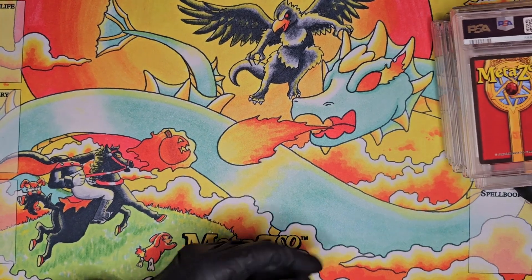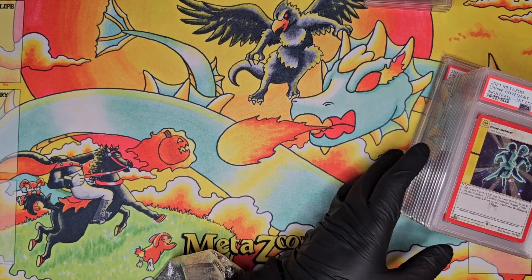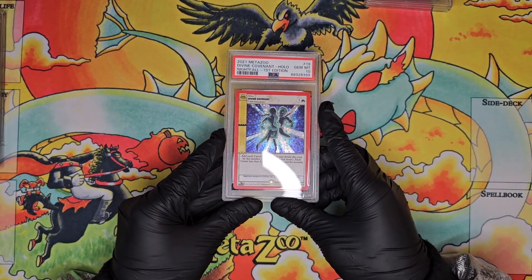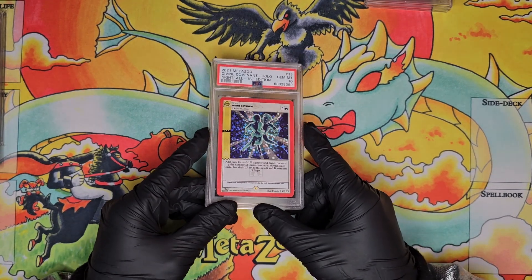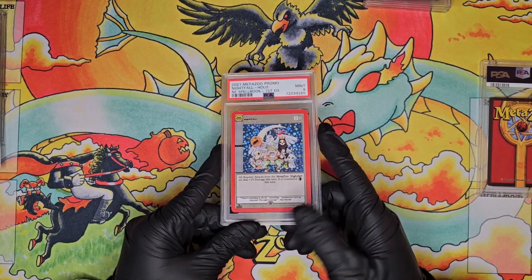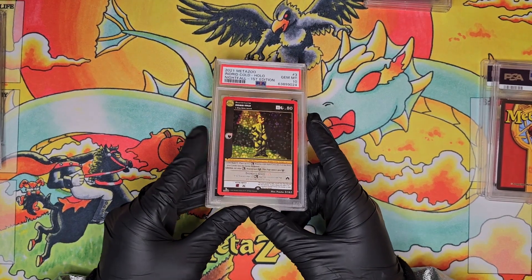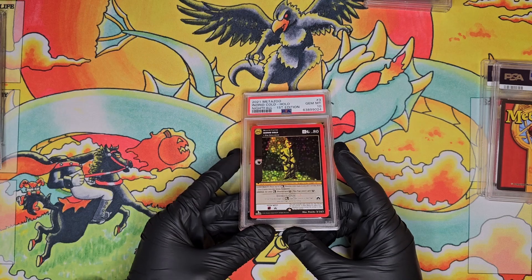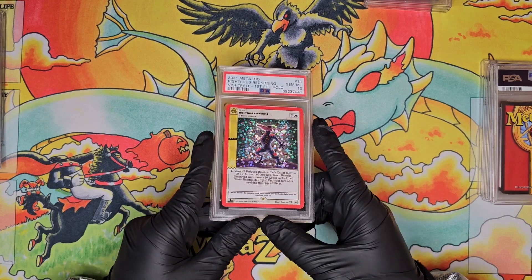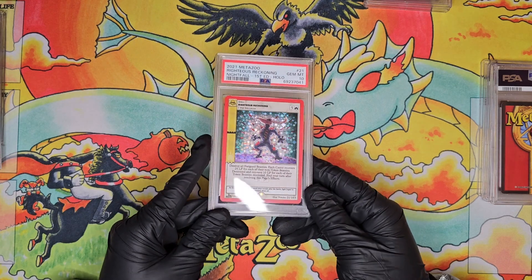Moving on to our last stack of PSA graded cards. Divine Covenant full hollow PSA 10 from Nightfall. A Nightfall Spell Book promo in a PSA 9. Full hollow Ingrid Cold PSA 10 from Nightfall. Full hollow PSA 10 Righteous Reckoning from Nightfall — very cool artwork by Poncho with the beat-up Wendigo.